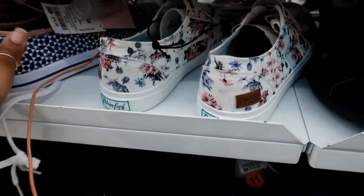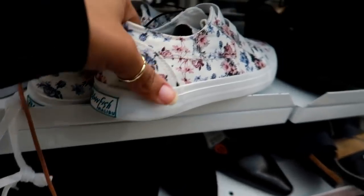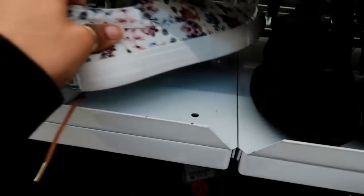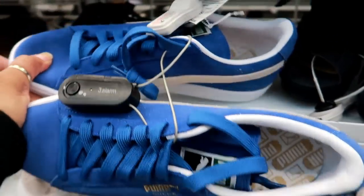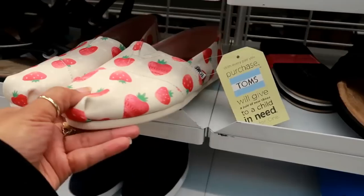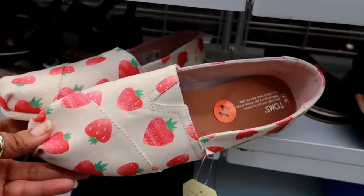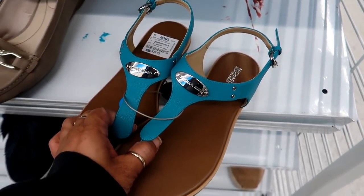Those are kind of cute. Right next to it there's some more little canvas shoes — these are by Blowfish with a pretty little floral print and elastic straps on top, no laces. Here's some blue Pumas for $29.99. Now look at these cute little Toms with the strawberries on them — these are $24.99.